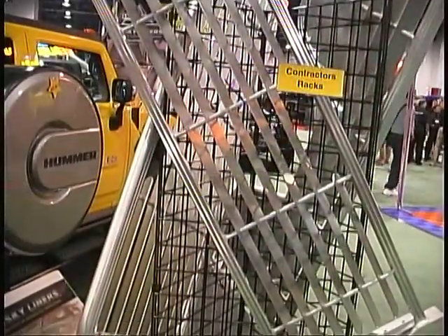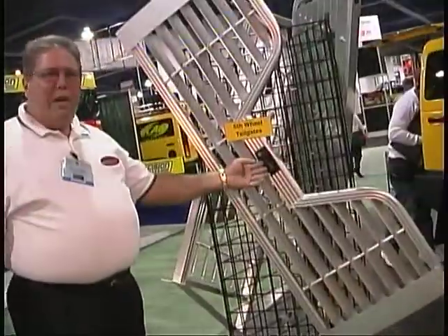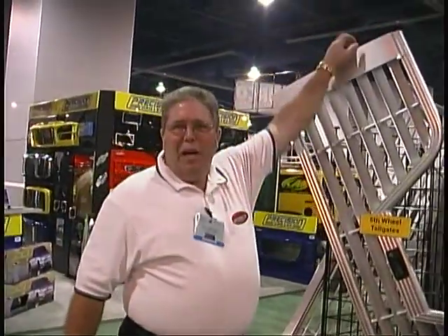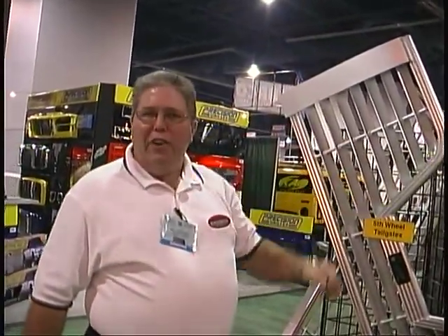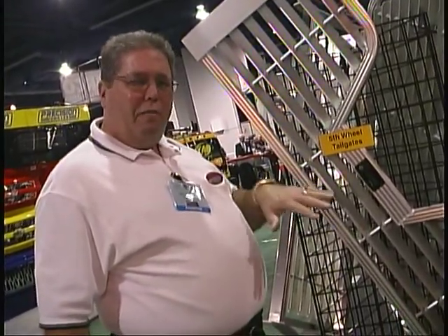Here we are on our aluminum products. We make fifth wheel tailgates with a center opening handle that locks. On these units, we use rotary latches just like the OEMs do, which means there's a double catch on it for safety's sake. The flow-through design allows air to move through the tailgate. It's also a visual thing — when you're looking back down through that fifth wheel, you can see down close to the bumper.